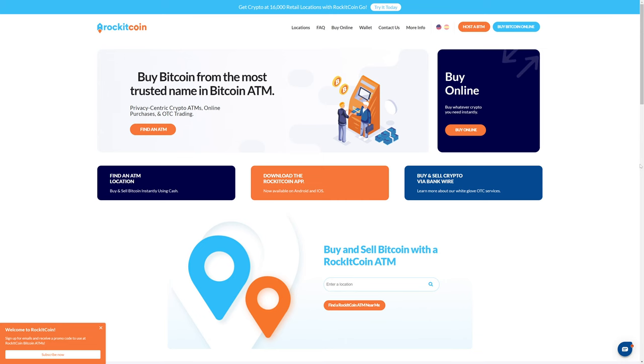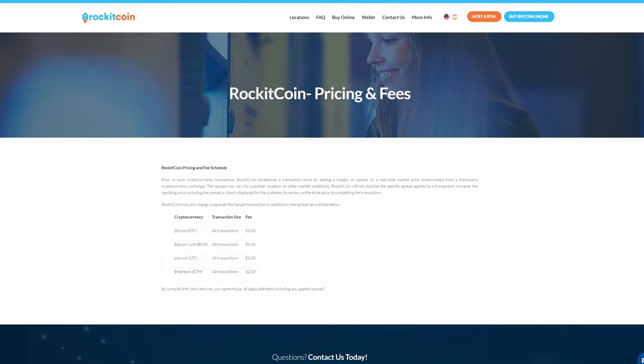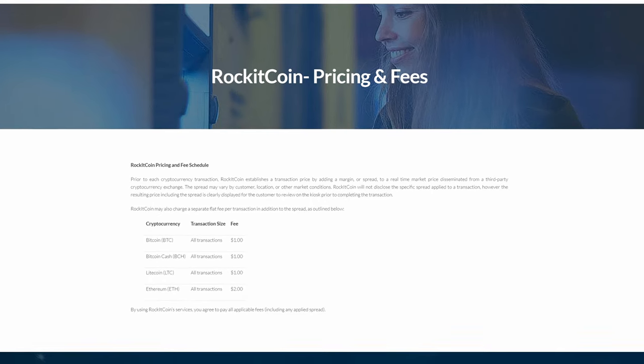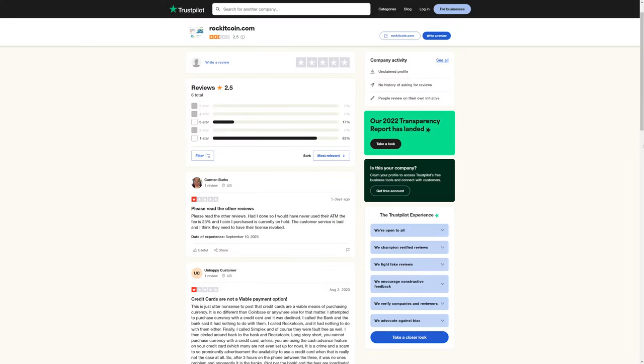RocketCoin is another Bitcoin ATM company where you can purchase Bitcoin. RocketCoin seems to have a more reasonable fee structure than CoinFlip — all transactions are one dollar. However, for whatever reason, their Trustpilot average review is also 2.5 out of 5, which is not exactly phenomenal.